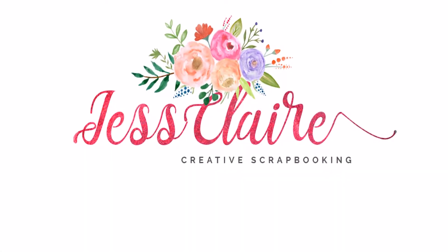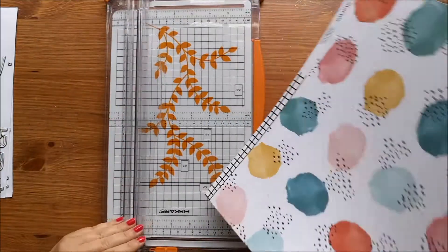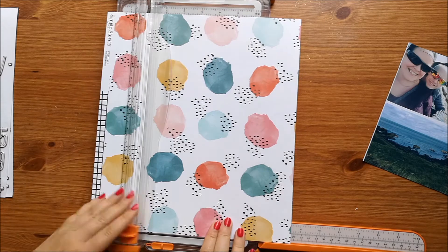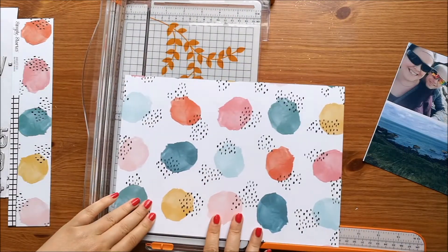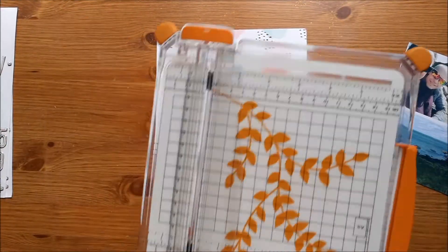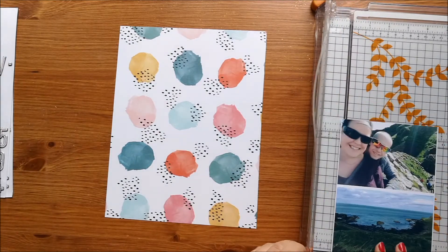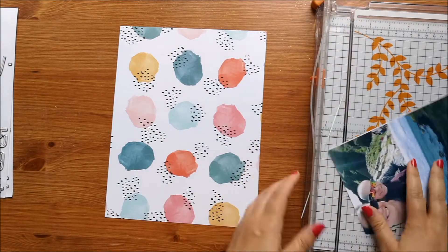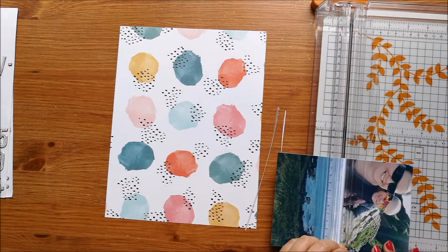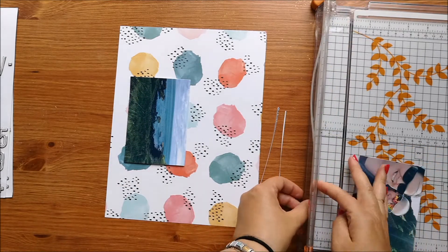Hi guys, welcome back to JessClaireCreates. Today I have a scrapbook layout using my counterfeit kit challenge kit. I am super excited to be this month's guest designer. We are doing our first challenge this month, which is to use one of the sentiments as a journaling prompt. We are counterfeiting the Studio Calico Lost River kit from September 2016.